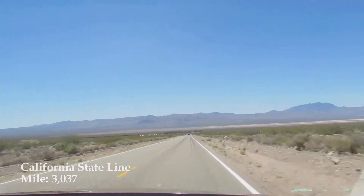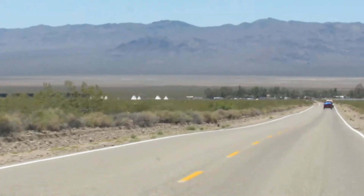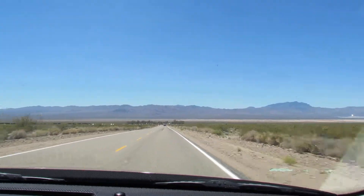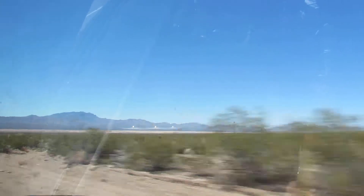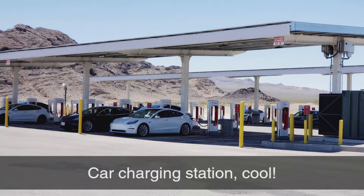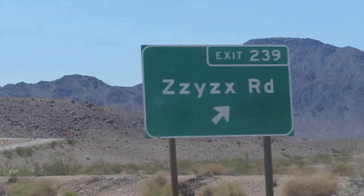So we just entered California at mile 3037, and we cannot figure out — that looks like teepees way down there. We haven't seen the California sign yet, but it did say welcome to California on maps, and it said thank you for visiting Nevada back there. We still can't figure out what that is out there in the distance. We're coming up to this road sign — ZZYZX Road.